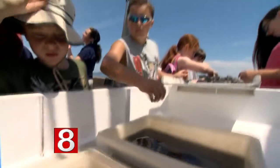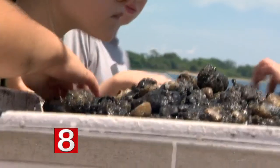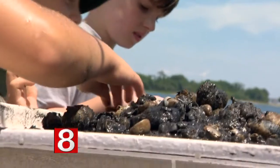Sea stars, crabs, and snails, oh my. Aboard the Maritime Aquarium's popular sea cruises, you can learn all about the Long Island Sound while getting an up-close and personal look at the creatures that live in it.